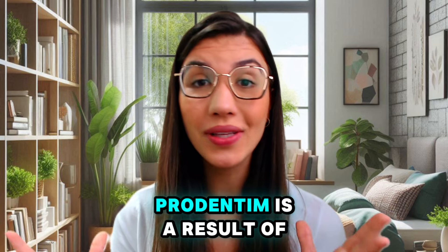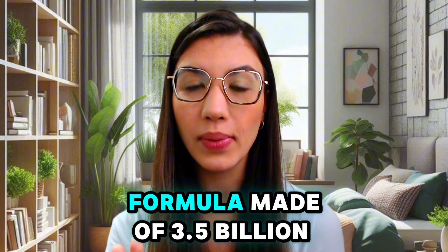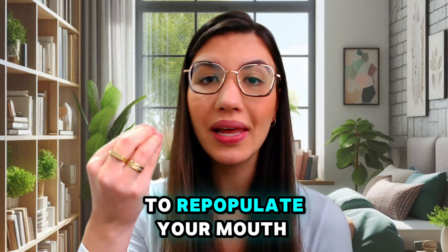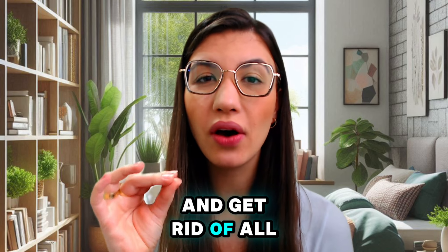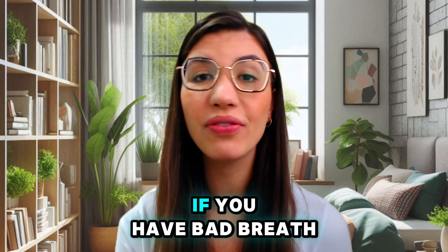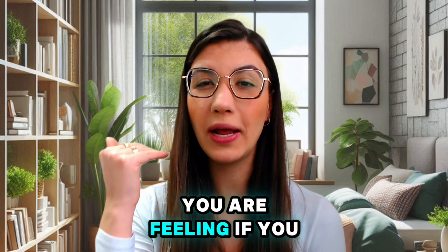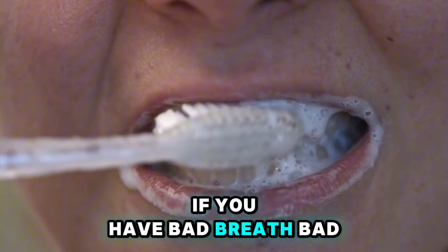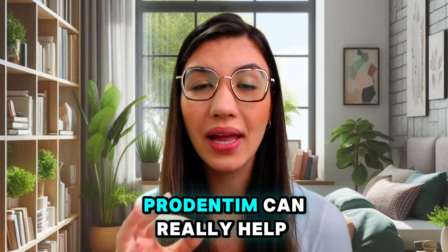ProDentim is the result of many years of studying. Scientists discovered this formula made of 3.5 billion good bacteria to repopulate your mouth with these good bacteria and get rid of all the bad oral health symptoms — for example, bad breath, congestion in your nose, always feeling constipated, a bad digestive system, or yellow teeth.